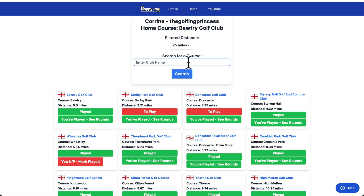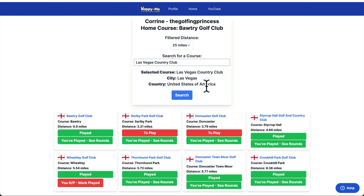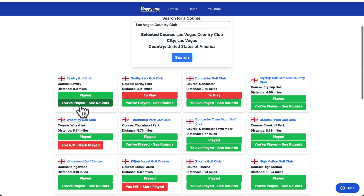So if you're looking to play — say you go somewhere with a mate like Corrine — obviously I went to Las Vegas with Corrine. So if we go to Las Vegas, Las Vegas Country Club — we've both played it.